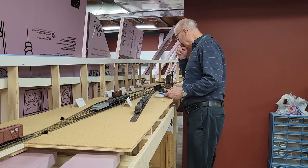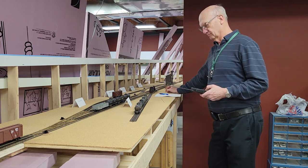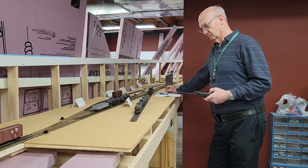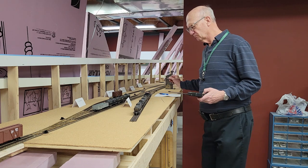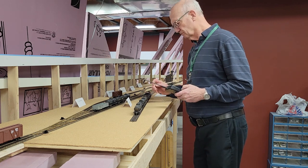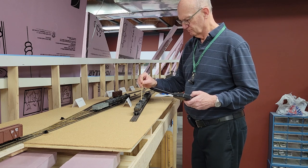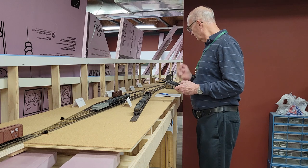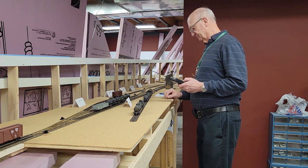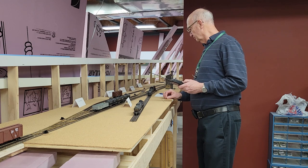Despite the near disasters, the operating session was a success. According to Kurt, the equipment all functioned well. There were no derailments and he reported that he had a good time, which is the whole reason for doing all this in the first place. It will be a few months before the next session, to which I'll probably invite one or two additional folks. It was very satisfying to have someone else enjoy the layout with me, and it's given me new motivation to continue construction.